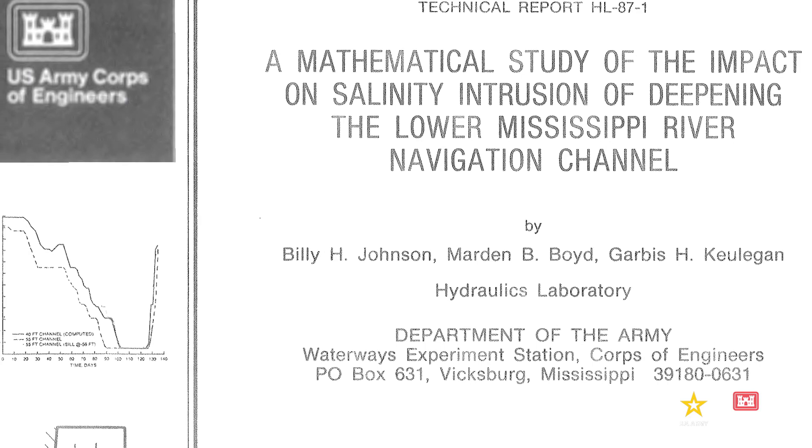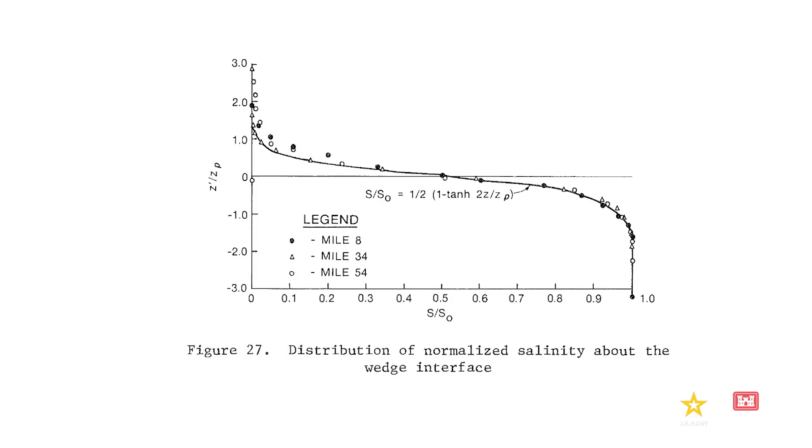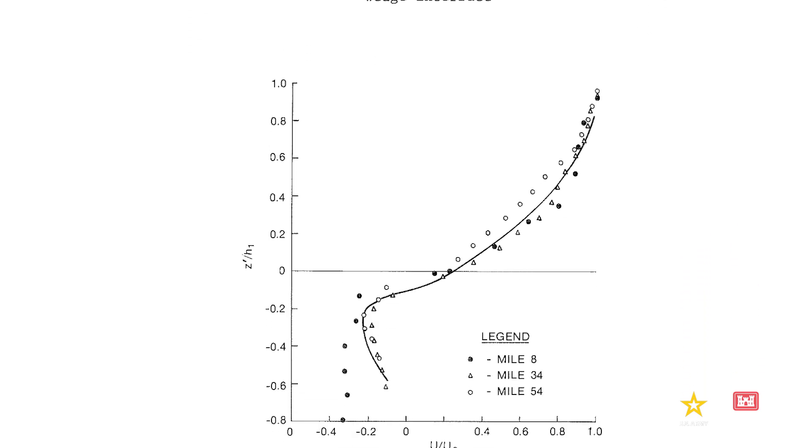We have much understanding of the basic physics of saltwater wedges. A lot of that pioneering research was done right here at ERDC. Garbus Kooligan was one of the first people to develop that work — he did a lot of the theoretical work on salt wedges and what's called an arrested saline wedge when the forces are in equilibrium. A lot of the early physical and numerical modeling of salt wedges was developed here as well, along with knowledge of stratified flows from atmospheric physics and various other fields.